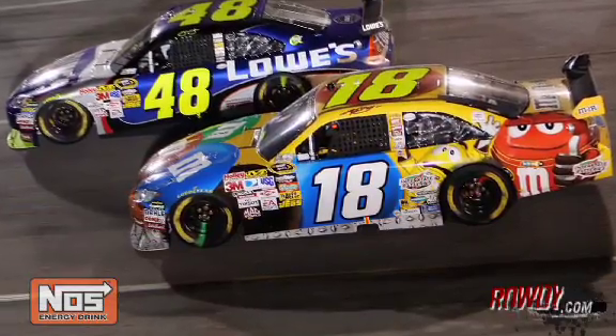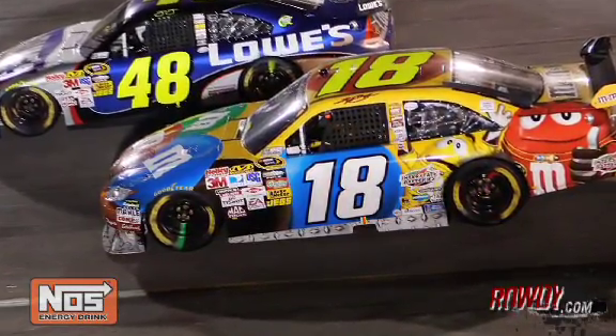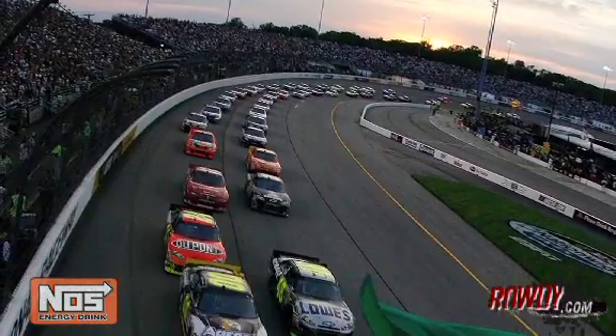Has short track racing changed at all as far as give and take and having to move guys? A little bit. With the COT car it changed — I remember going to Richmond the first couple times we ran that car and we were running a lane off the wall, there was just no grip, we were all sliding around everywhere. We'd run into the corner and just let the cars drift all the way up. But the cars have gotten a lot better, teams have done a good job, and Goodyear brought a better tire, so we're back down more towards the bottom of the track running the first two lanes. There's still some good racing action, and I've been able to be successful at passing guys on restarts and making it three wide.